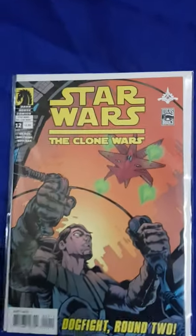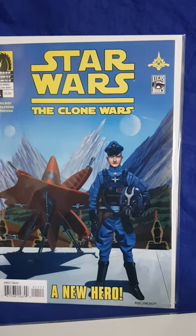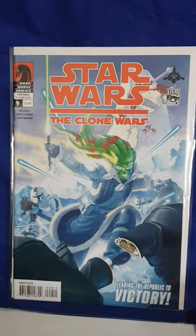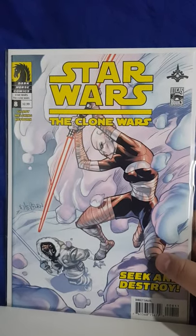I'm totally stoked to have recently picked up a full run of the Clone Wars. So here's Clone Wars number 12, Clone Wars 11 - I think this run was from 2008. Clone Wars 10 with Dooku there. Clone Wars 9. Clone Wars 8 with Ventress.